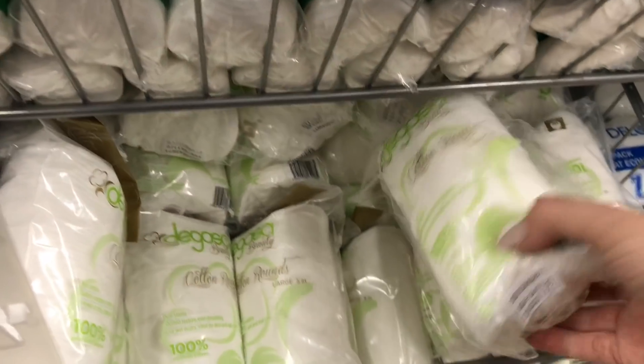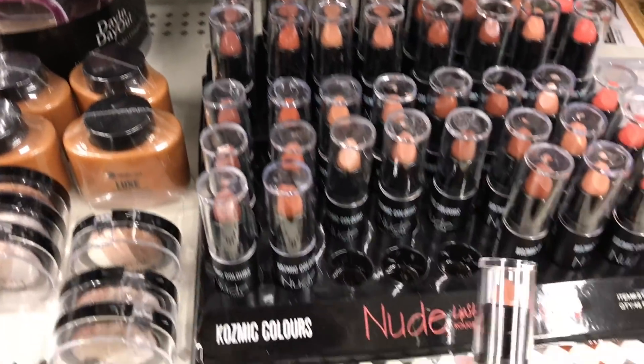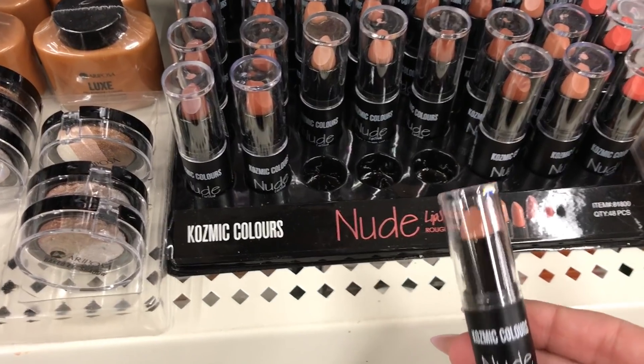If I buy the cotton pads, I like these ones — they're really large and really nice quality. These are new. Has anyone tried these nude lipsticks?